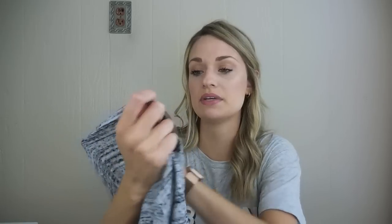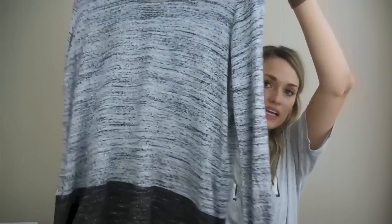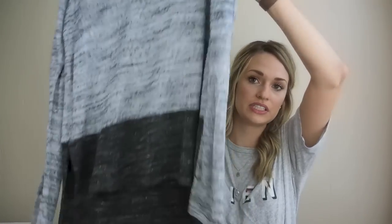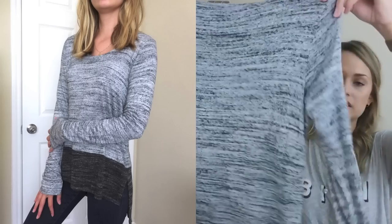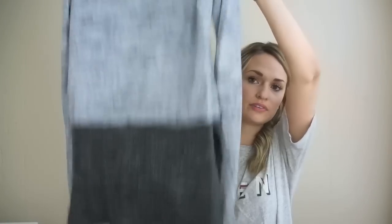We have Dolan Left Coast Collection from Anthropologie, size medium. This is like a two-tone color block long sleeve tee with ribbed fabric at the bottom and a space dye print up top. Really soft and cozy — once again, great for leggings.